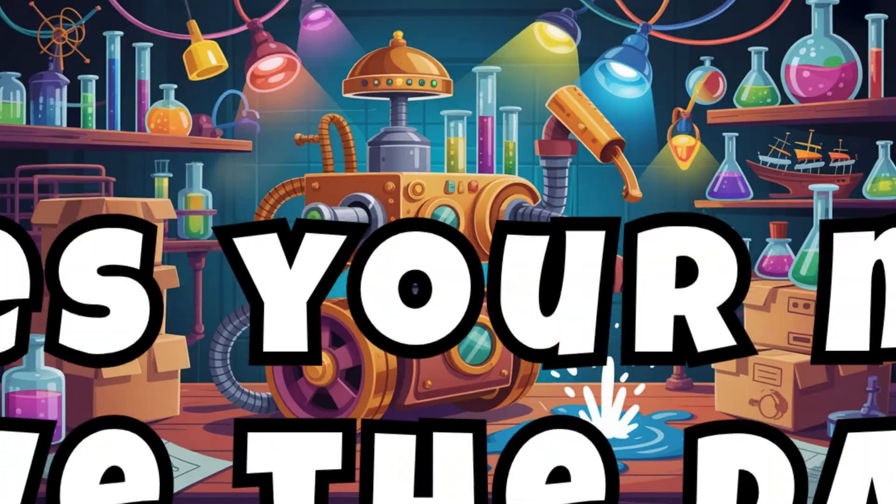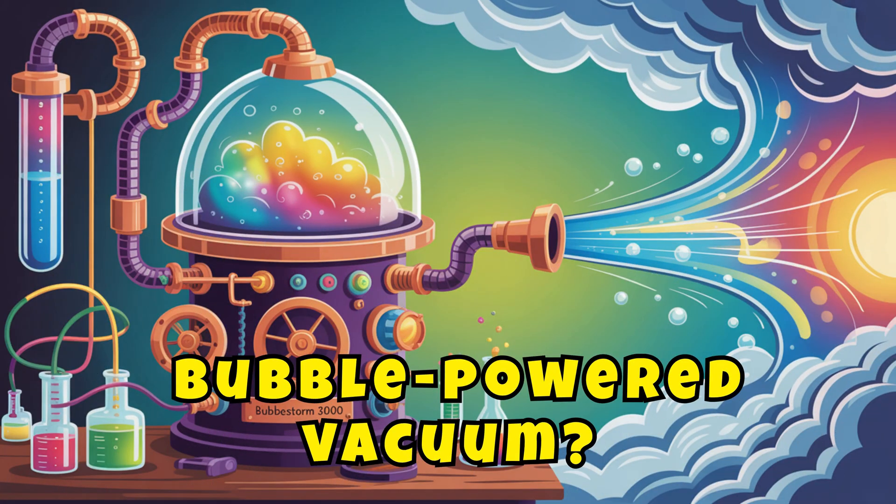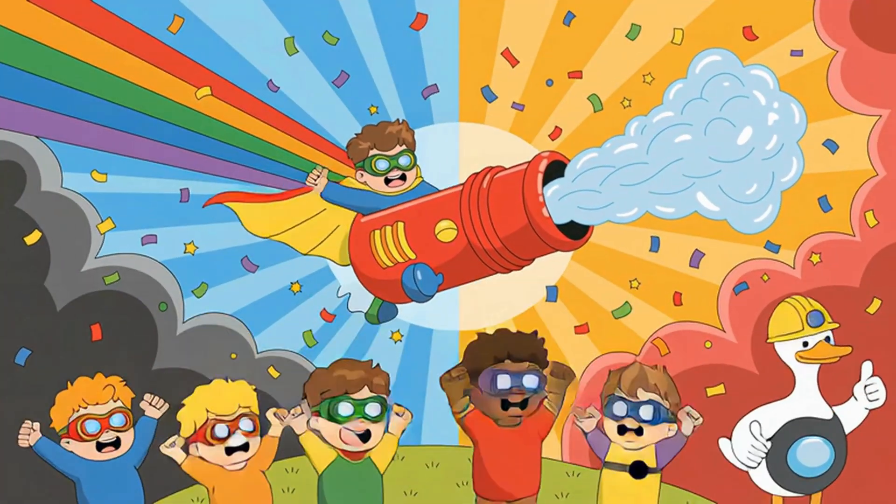Draw your rescue mission. How does your machine save the day? Capes? Balloons? A bubble-powered vacuum? Yay!